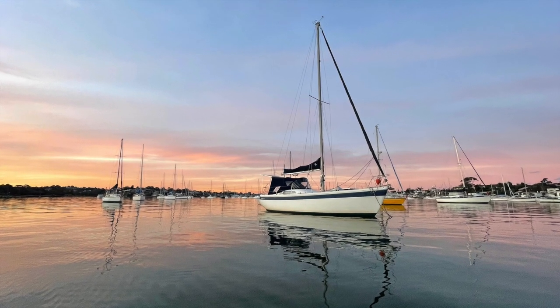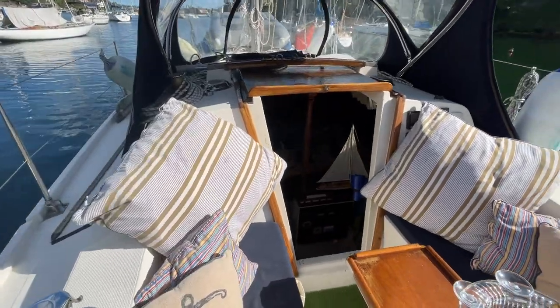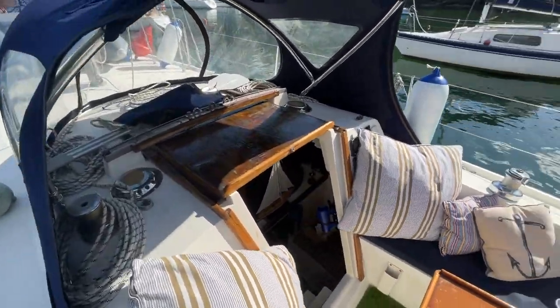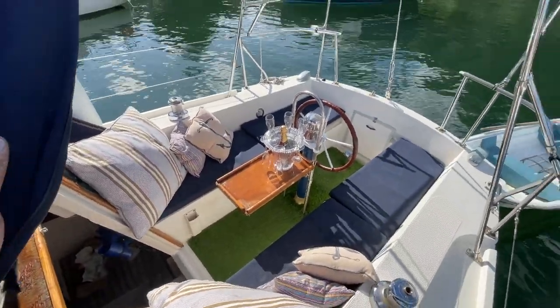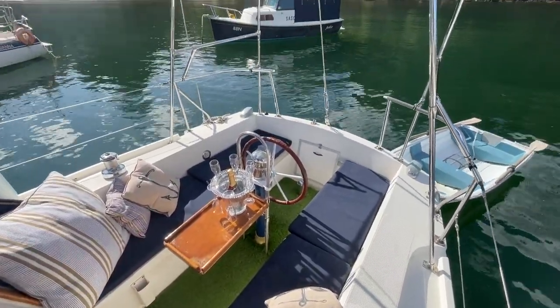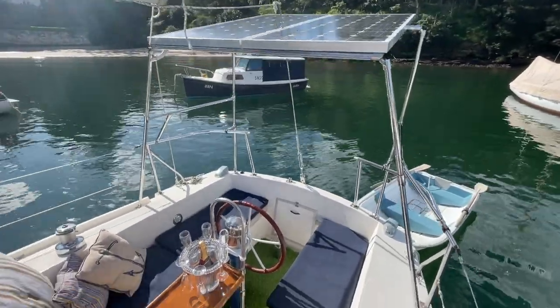Welcome on board this beautiful Columbia 34 — over 10 meters long and 3 meters wide. Spacious, very open, and very easy to get around. You can see here there's a beautiful area where at least 8 to 10 people can comfortably be entertained outside.